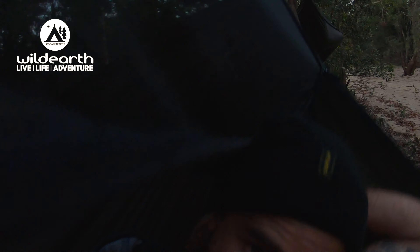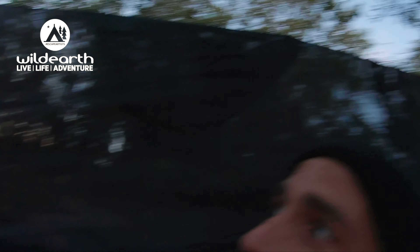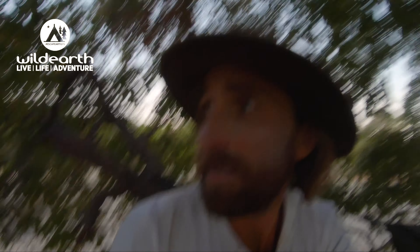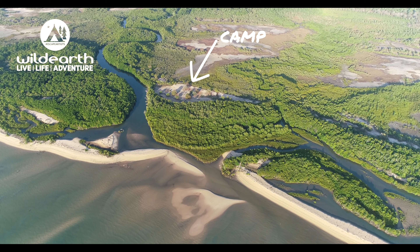They've got an amazing mozzie net over the top that zips up. The biggest thing up here for us is obviously crocodiles. Snakes are an issue. Mosquitoes and midges will eat you alive where we are. We're surrounded at the moment — about 60 metres in from the main river, surrounded by feeder creeks that are all mangrove-lined and the midges have just come out. Mosquitoes won't be far behind them so we have to get a big fire going.